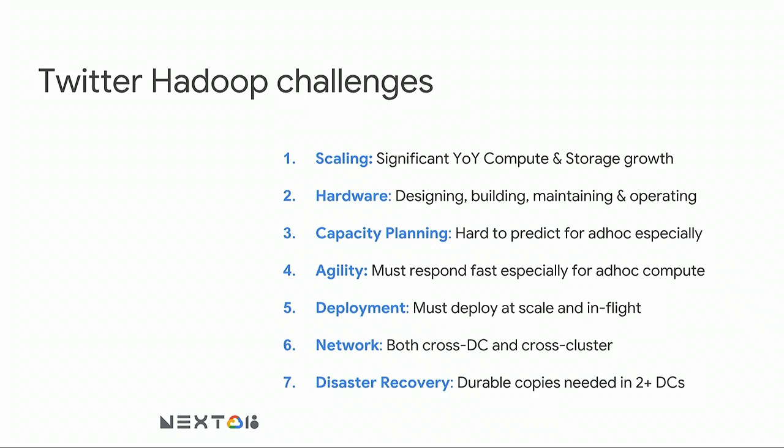We have challenges based on what we want to do as a company. Scale: significant year-on-year double-digit computing and storage growth. Hardware: we have to design, build, maintain, and operate it. Capacity planning is especially hard to predict for the ad hoc compute case. Agility: responding fast to internal team requests to add storage or compute — especially tricky for ad hoc. Deployment: keeping clusters running at tens-of-thousands scale and able to be upgraded in flight without turning things off. Network: we move lots of data between data centers and inside clusters, and we need disaster recovery to ensure data durability.